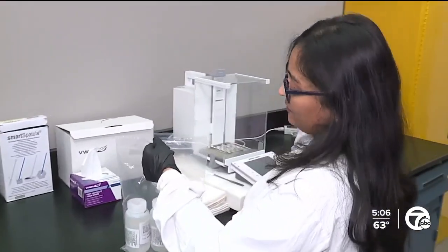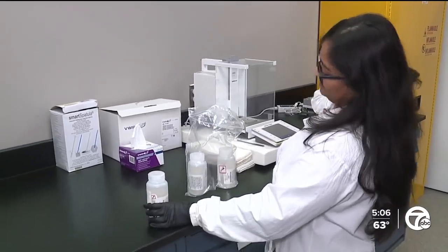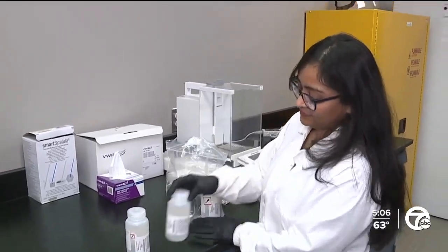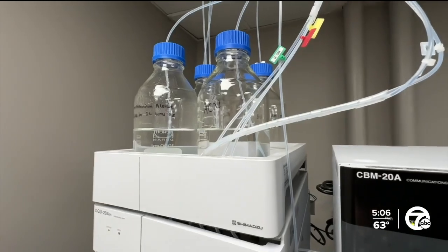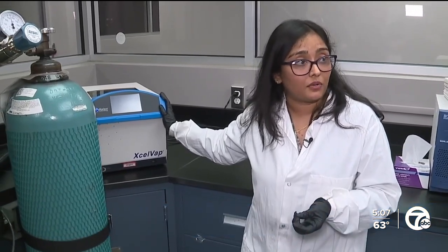These are actual drinking water samples. Senior chemist and head of PFAS testing Jalpa Patel showed us how it's done. This is the evaporation system — we dry out the entire methanol content, so everything that's left in the tube is just the PFAS compound.